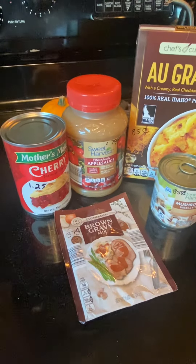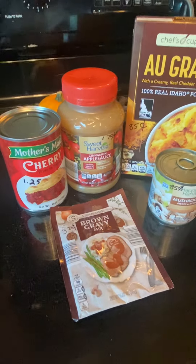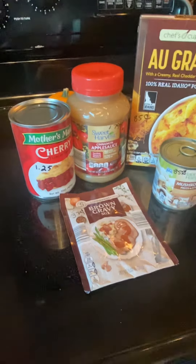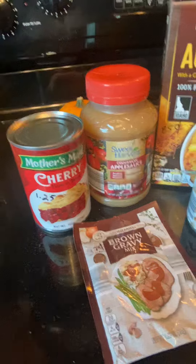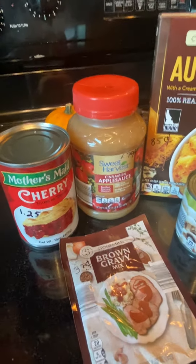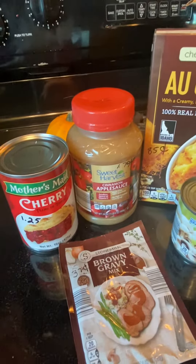I am concentrating on ingredients for the holiday meals. Today I did go to Aldi's. I got cherry pie filling — or topping — for $1.25. I can use that as part of a cake, or as a topping on pancakes, and we'll see what else I can get further down the line to use it with.